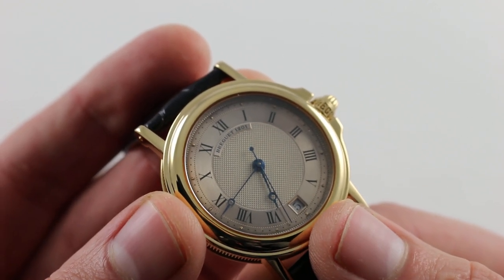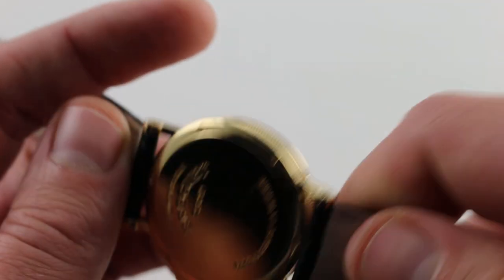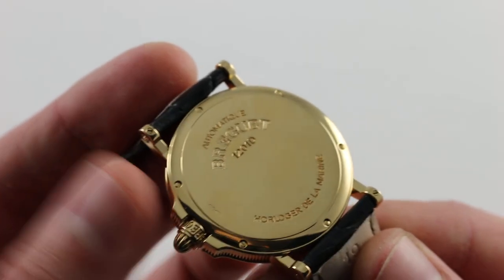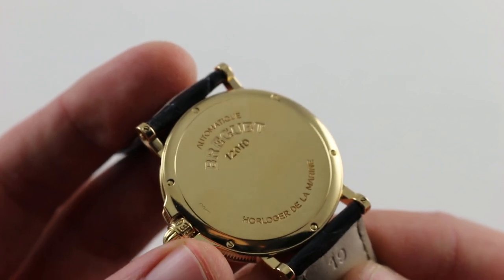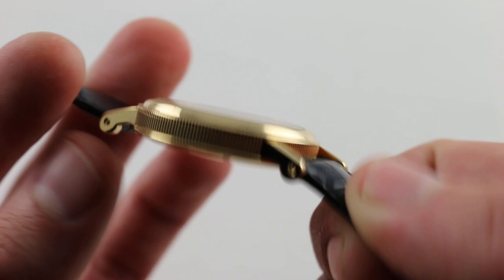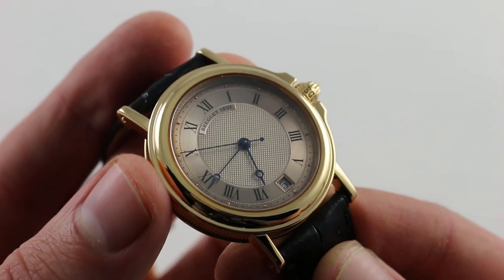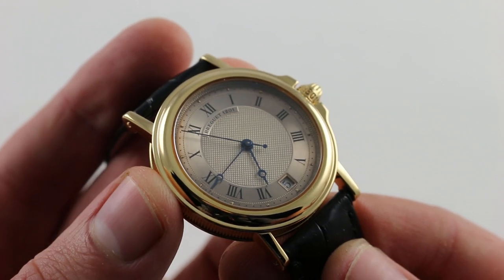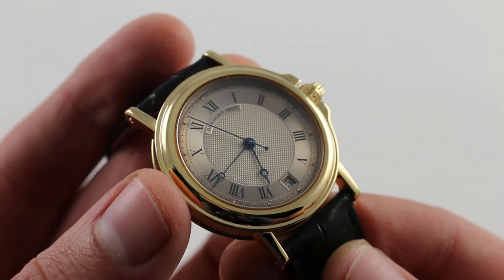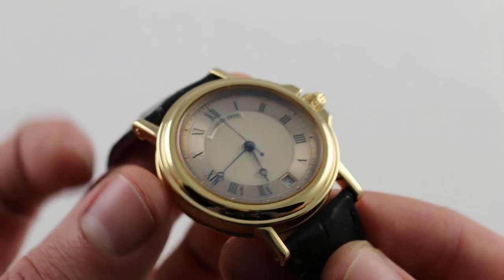The watch features a quick set for the date and hacking seconds to stop the seconds hand. The caliber 549 — effectively a JLC 889 — is a 36-jewel automatic with a 38 to 40 hour power reserve, and it is a high horology movement for a high horology watch. Thin, fine, and capable of taking a very precise regulation, the 889 is equipped with a peerless pedigree and is quite precise from a horological standpoint.